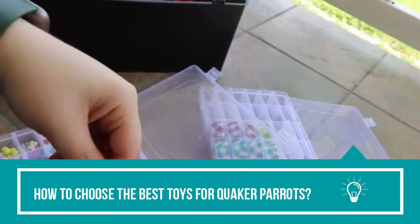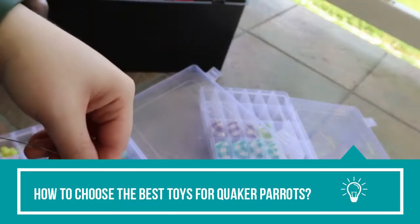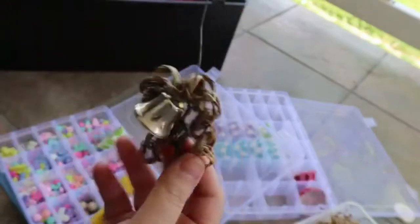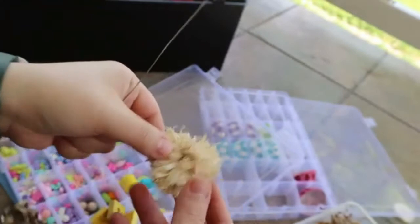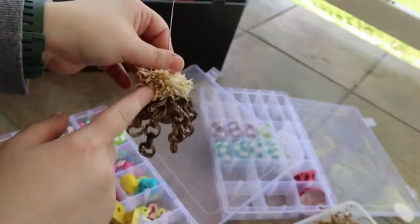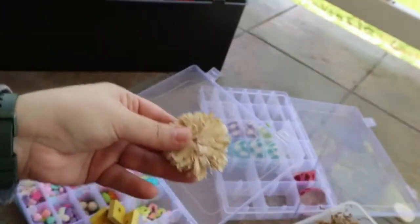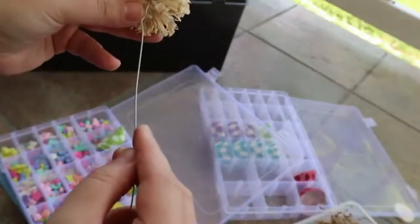How to choose the best toys for Quaker Parrots? A Quaker toy is an object designed to simulate a similar-looking object from the parrot's natural habitat, and thus provide similar stimulation to his mind and body, as in the wild. They can take the form of Quaker Parrot accessories, as they are a necessity to train, teach, and keep the Quaker entertained. With an ever-increasing demand for Quaker toys, pet stores have more options than ever.